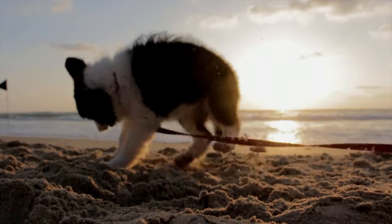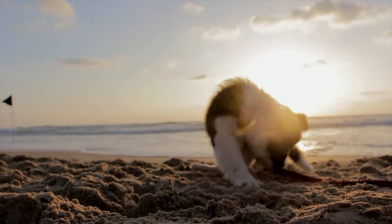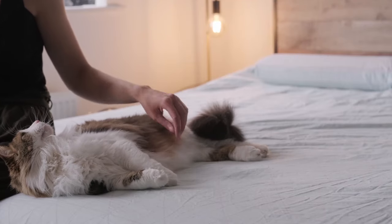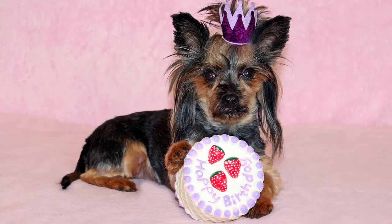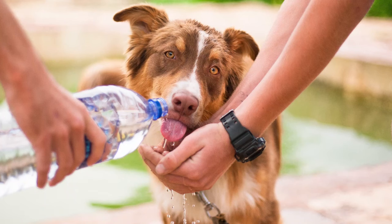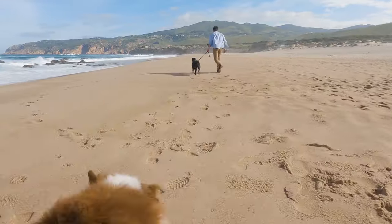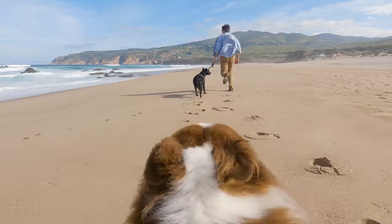Welcome to Animal World Plus. Today we will be looking at dog years to human years and cat years to human years. It is important to understand our pet's age not just because it's fun, but because it helps us understand their various needs at different phases of their lives. By caring for our pets based on their needs, we can help improve the quality of their life and maybe even help them live longer.